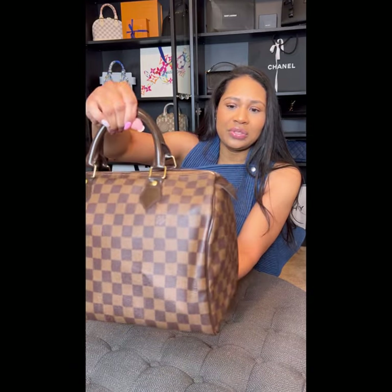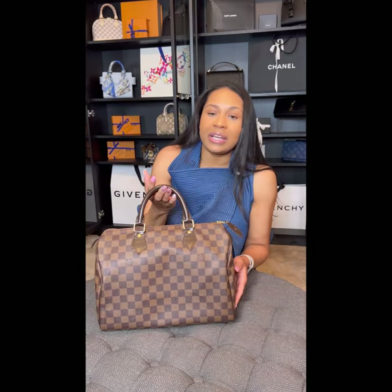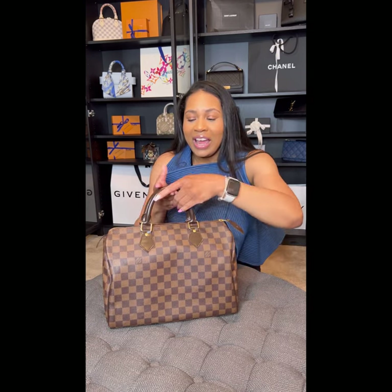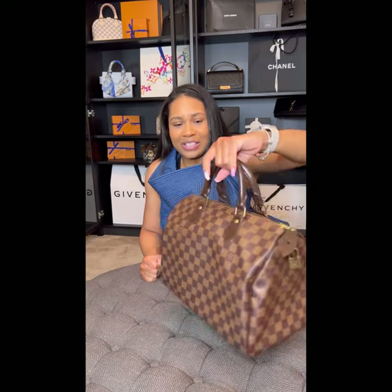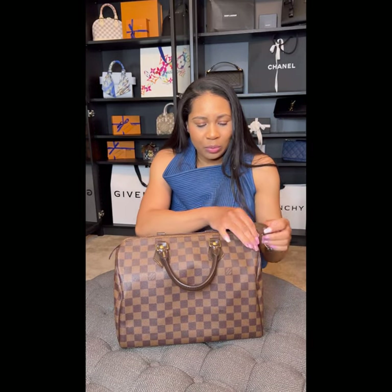No issues ever, and I'm so grateful and thankful that I've not had any issues, because I know people have had issues with canvas bags and canvas material. I can say I've never had any issues, so she will stay with me forever because of this.